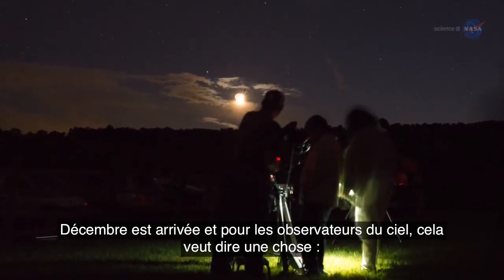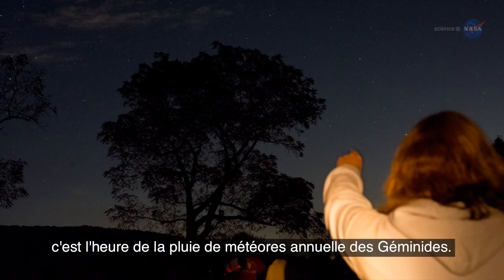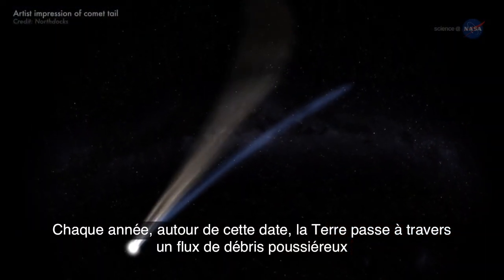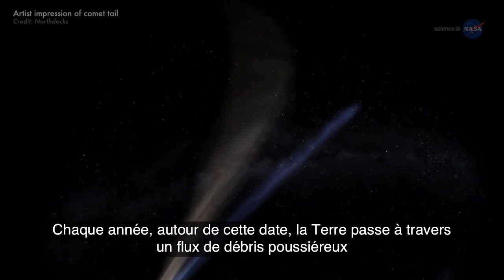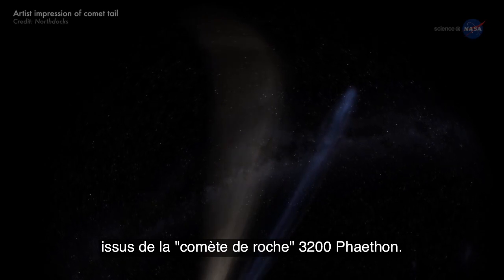December has arrived, and for backyard sky watchers, that means one thing: it is time for the annual Geminid meteor shower. Every year around this time, Earth passes through a stream of gravelly, dusty debris from Rock Comet 3200 Phaethon.